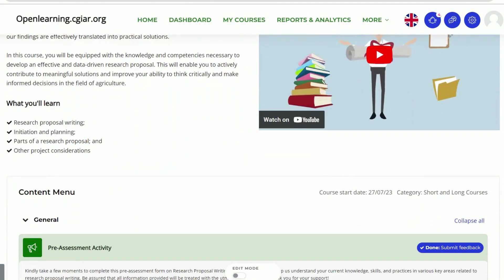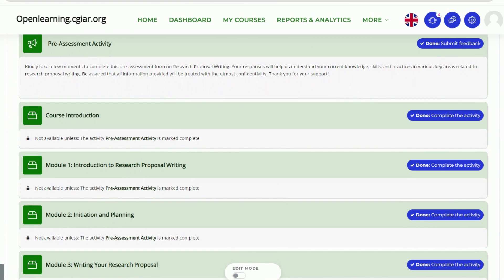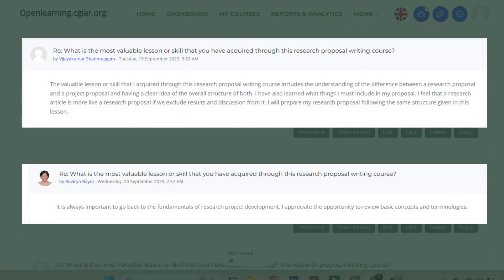Through asynchronous or self-directed learning, learners engage with self-paced components during their mornings. These modules were filled with assessments, interactive lessons, and vibrant discussion forums, providing students with essential knowledge on various aspects of research proposal writing.